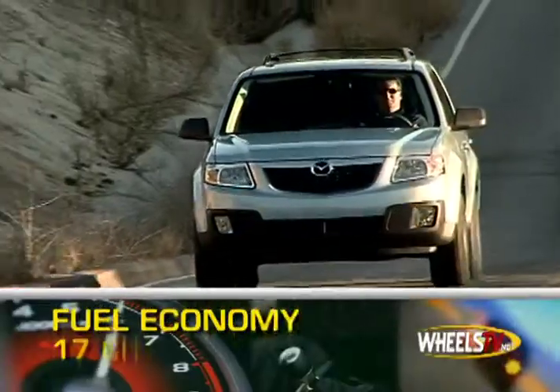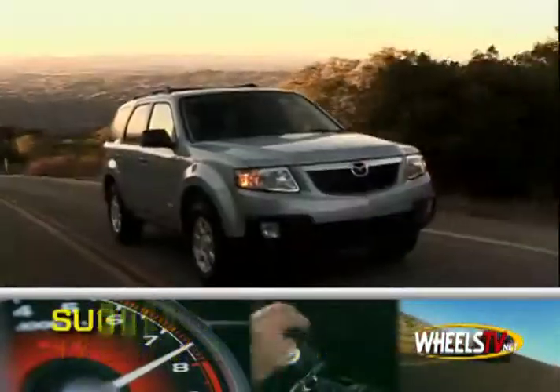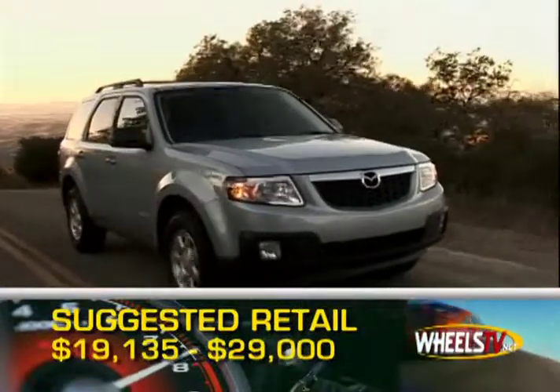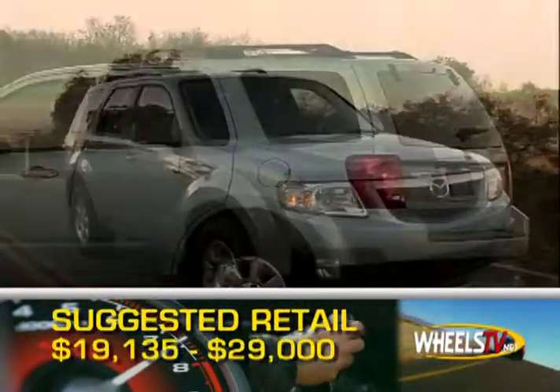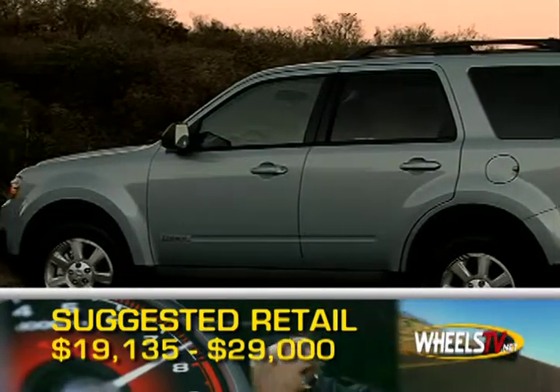Fuel economy ranges from 17 miles per gallon city, up to 28 miles per gallon highway. Base MSRP for the 2008 Mazda Tribute is $19,135, and a fully loaded four-wheel drive V6 can top out at just over $29,000.